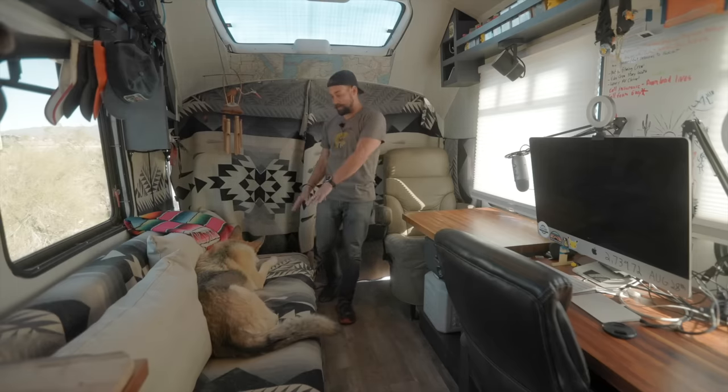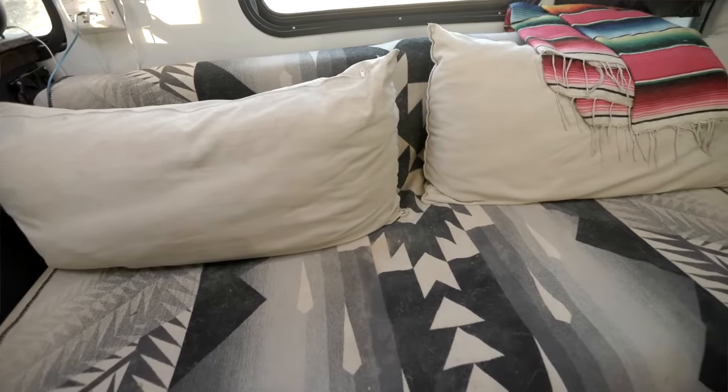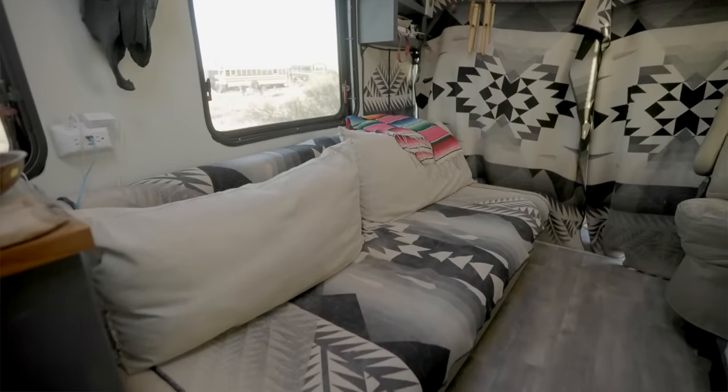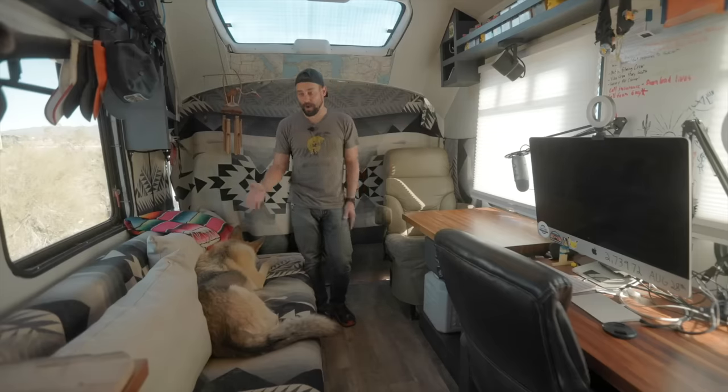Right here we have a pullout couch. This turns into a bed and it has storage underneath. We have the pup here, Kobuk, that typically sleeps right here. Just another Pendleton blanket tying the colors all together. I use this mostly for when people come over if they're staying in the bus.